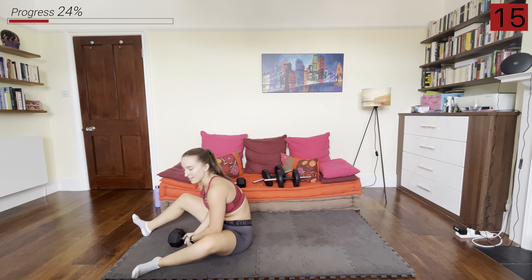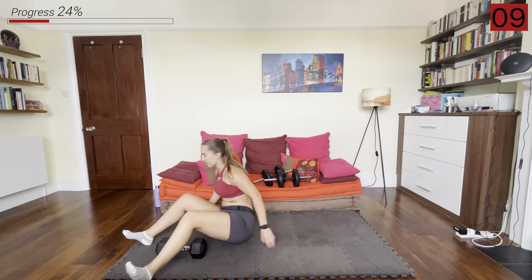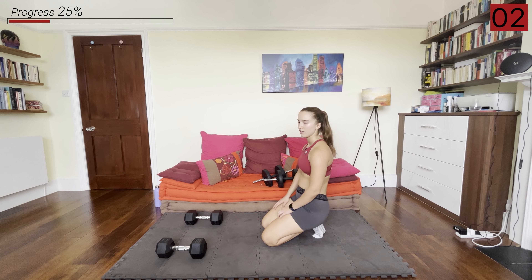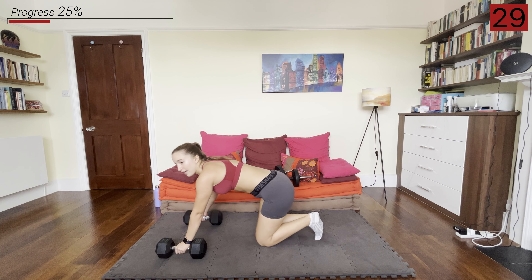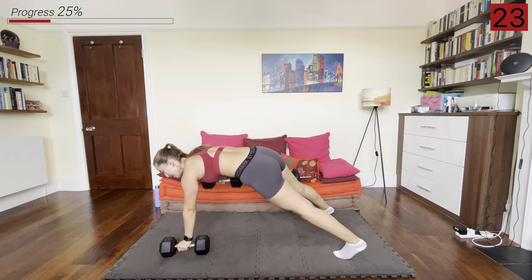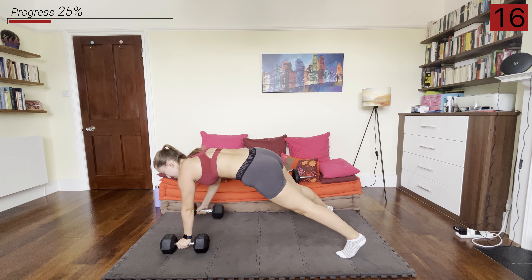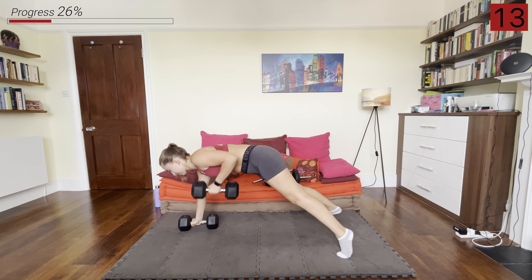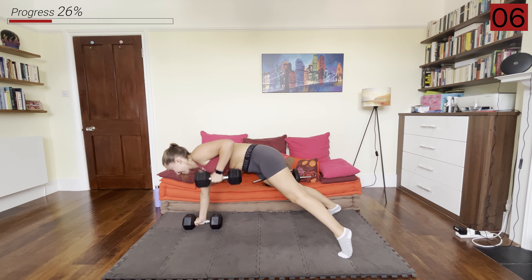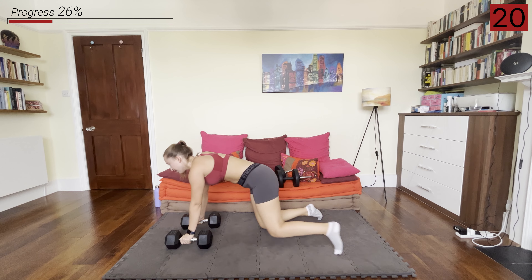Last move with the weights for this round. We're going to have the dumbbells on the ground, get into a plank position, and just row them up alternating arms. I'm using my heavier ones, but if you want to use your lighter ones then feel free. This is a challenging movement for the core as well. And rest.